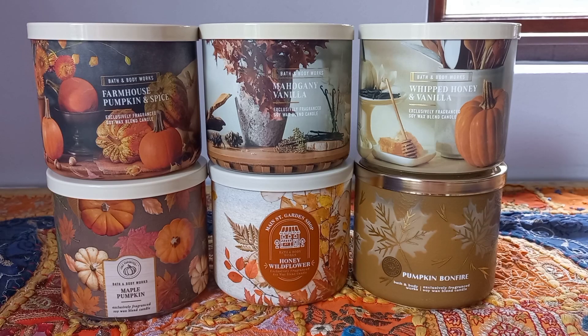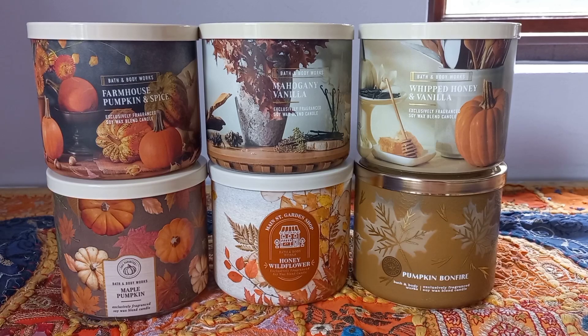Today's video is going to be a Bath and Body Works haul video. As you can see on your screen right now, I recently picked up six what I would call fall fragrances from Bath and Body Works. I know for many people fall is their absolute favorite season of the year — they love it, they love the fall type fragrances, and people go crazy with candle buying at this time of year.